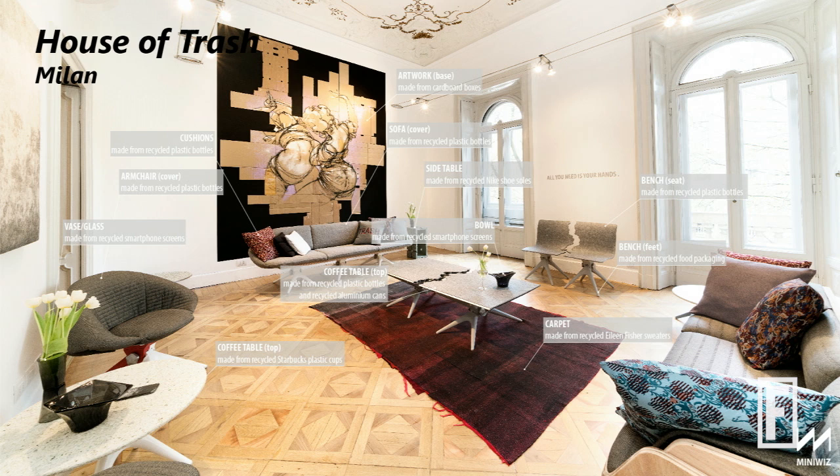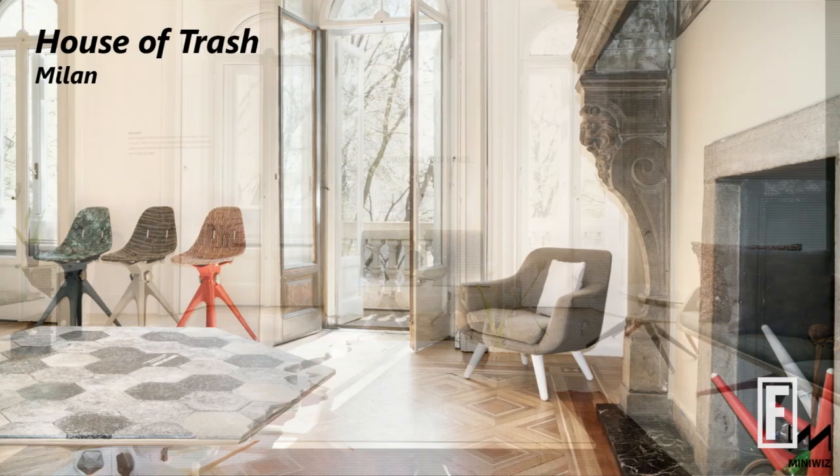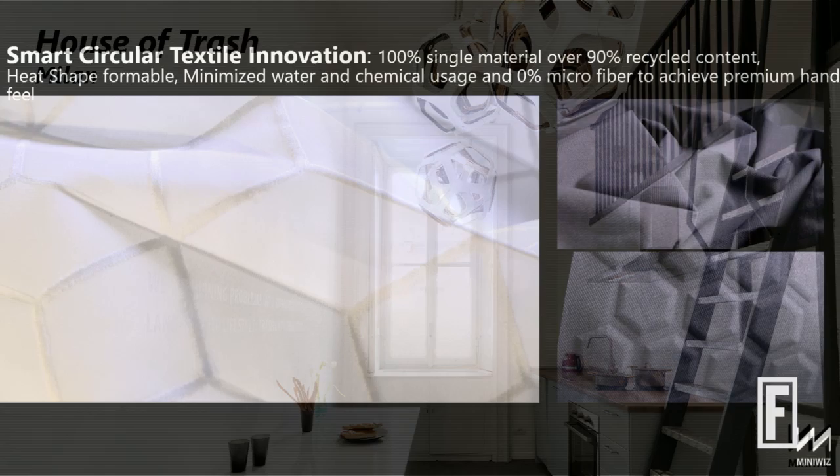We also did this in our own Milan office to show that everything collected from local fashion waste — every year there's so much design week and fashion week — can be turned into something presentable. From the chandelier, to the tables, to the chairs, to the bricks, to the bed sheets, to the pillows.